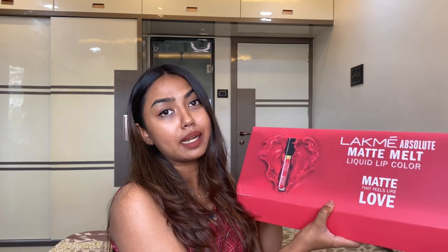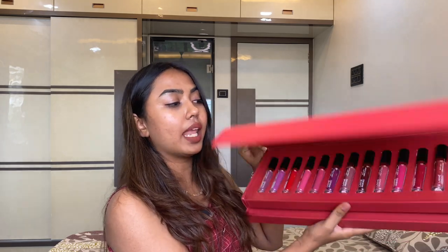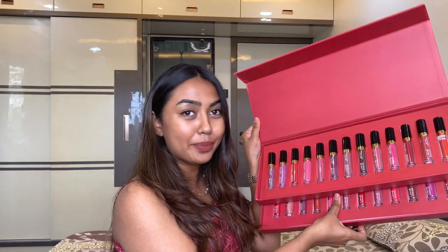Hey my loves, what's up and welcome back to The Trend Diaries. I'm Nadee and Nadee is back with yet another lipstick swatch video. I'll be swatching the newly launched Lakme's Matte Melt Liquid Lip Color. Lakme was kind enough to send me their entire PR box, so let's begin with today's video.